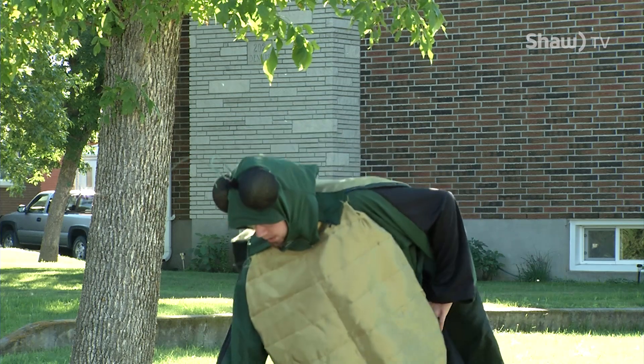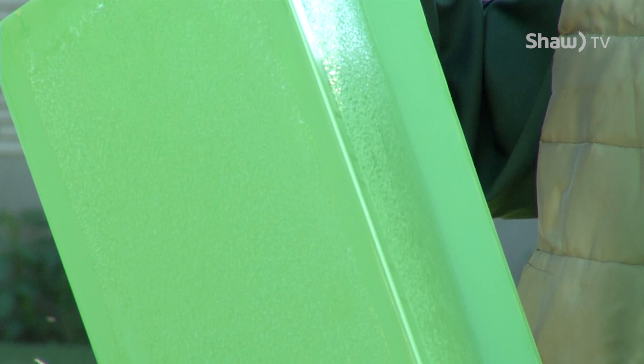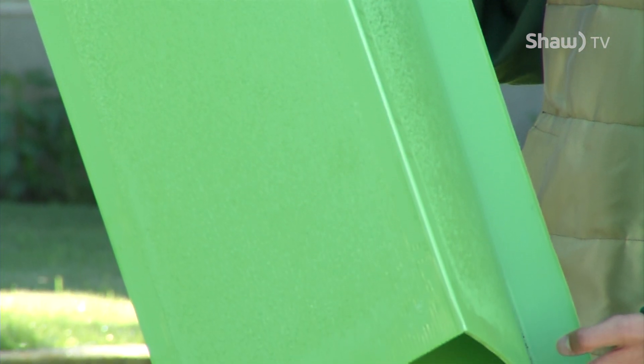You may have seen these green rectangular prisms hanging in some city trees. These are pheromone traps — coated in a sticky substance and synthetic pheromones — which both attract and trap Emerald Ash Borers.